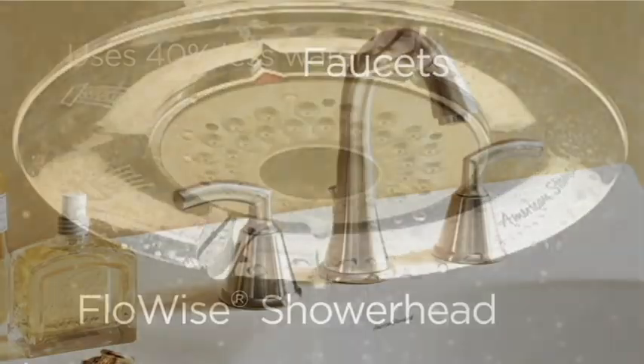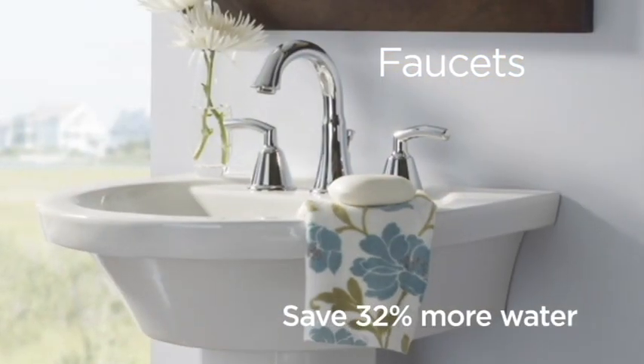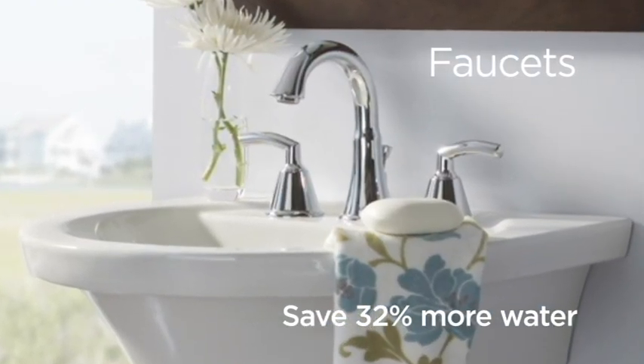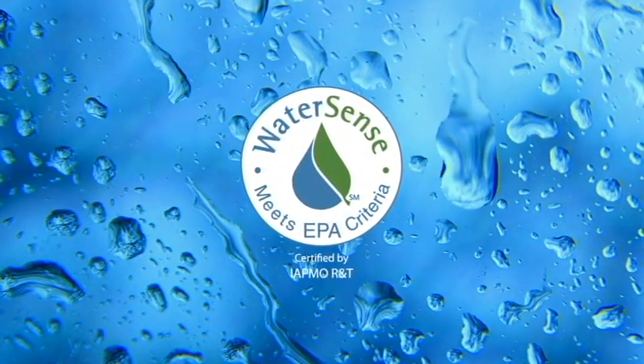All our bathroom faucets save 32% more water than conventional faucets and have ceramic disc valve technology that eliminates drips. Look for the WaterSense label on our products as your assurance of exceptional performance and water efficiency.